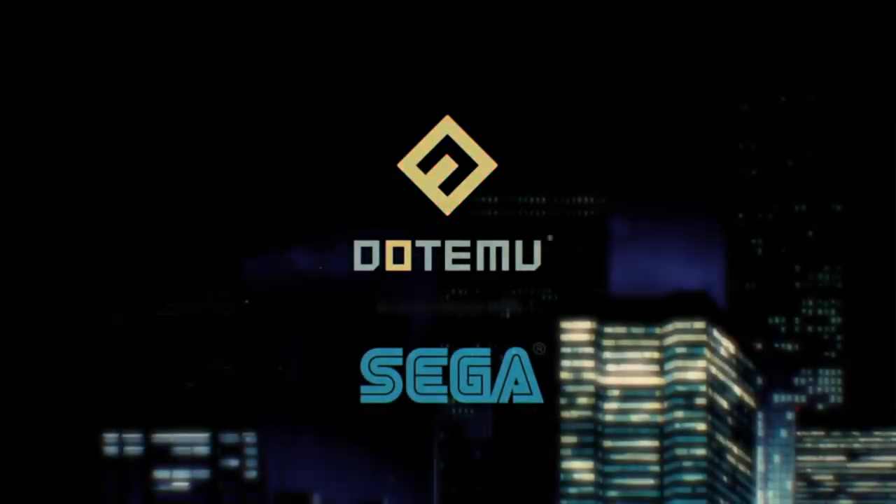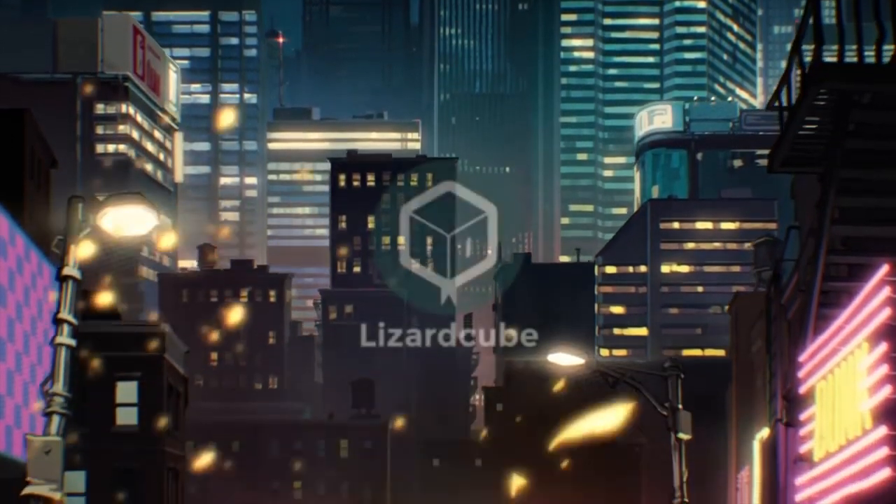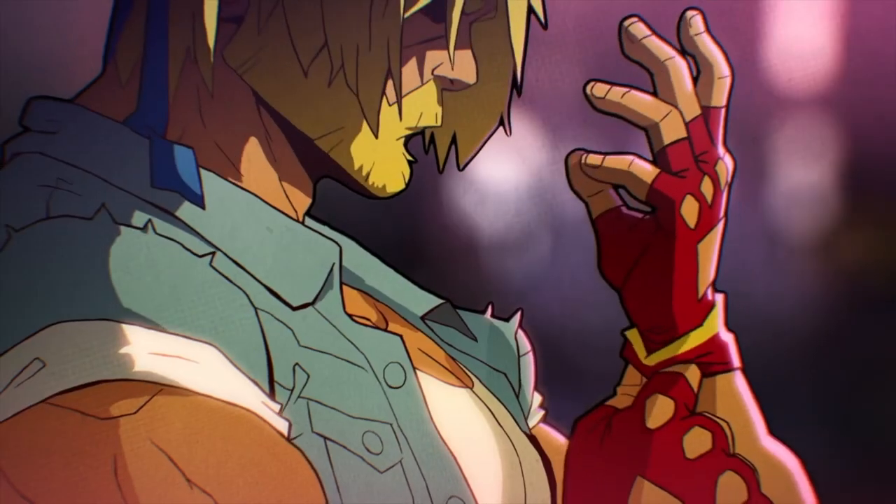The last bit of news, which I released yesterday: Dotemu dropped on us this week a teaser trailer for Streets of Rage 4. This game is being developed by three companies — one from Montreal, which is Guard Crush Games, and two Parisian companies, Lizard Cube and Dotemu, who is helping develop and will also publish the game with the blessing of Sega.